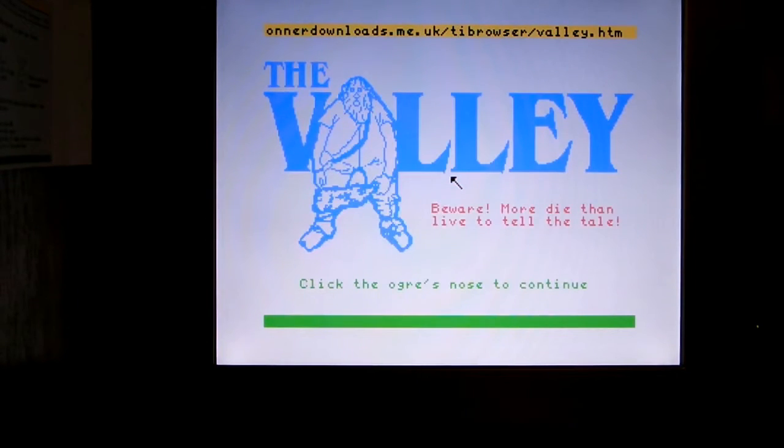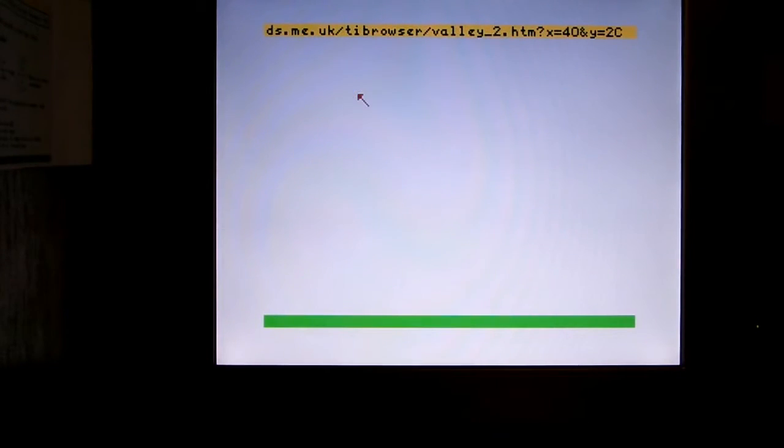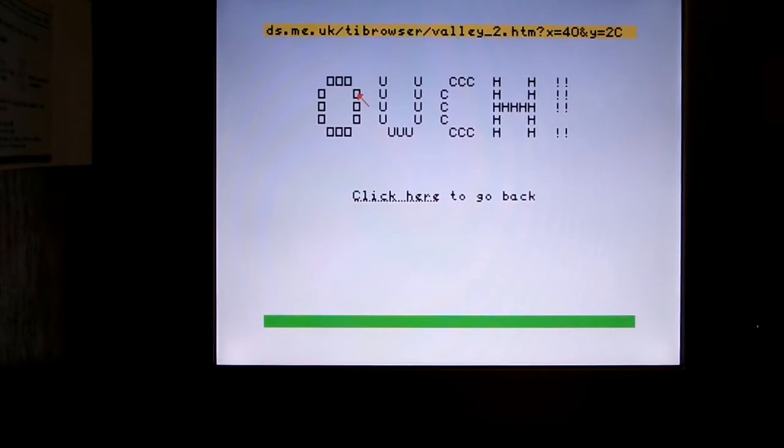On this first screen you can see an interactive graphic that will load up another page. Notice how that little arrow moved — this browser now has joystick support. And it actually works even better with a trackball, so if you've got a trackball, this is a perfect excuse to hook it up.